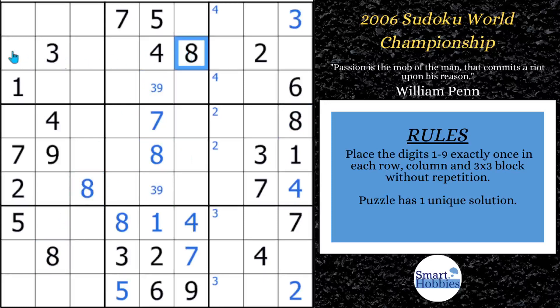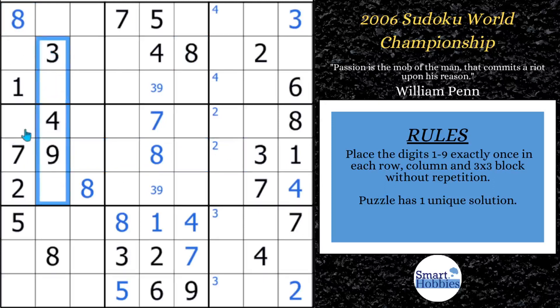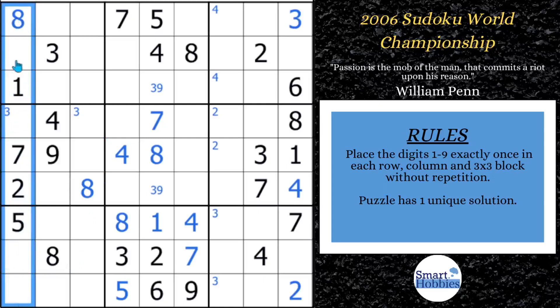You also want to notice you've got this three across and three coming down — the threes are now a pointing pair. I'll mark that Snyder notation; it'll come into play a little bit later. We can actually solve for a four here in block five because we've got this four and this four. Anytime you have four of a candidate going into a block, you can solve for it right away. Then looking at where a four can be in column one — it can't be here, can't be here, can't be here because of this four — we can solve for four right there.